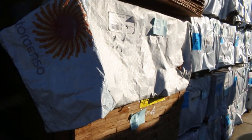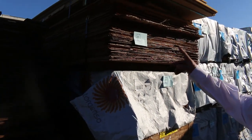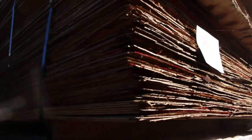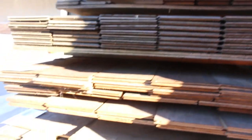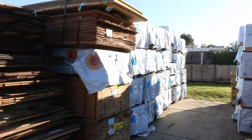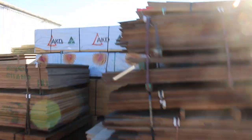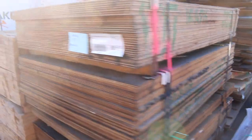Over the back here we've got a heap more framing pine and more LVLs. There are some more clearance packs — lots 18, 19, and 20 — packs of assorted plywood, and lot number 17, which is a whole heap of packs of ply.